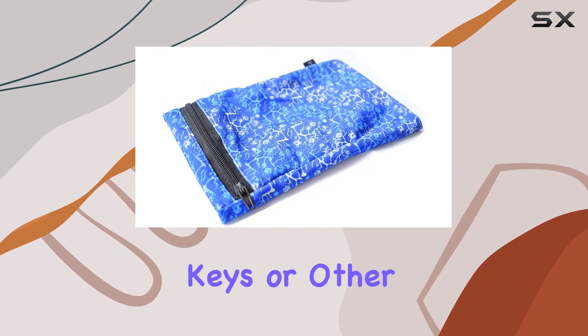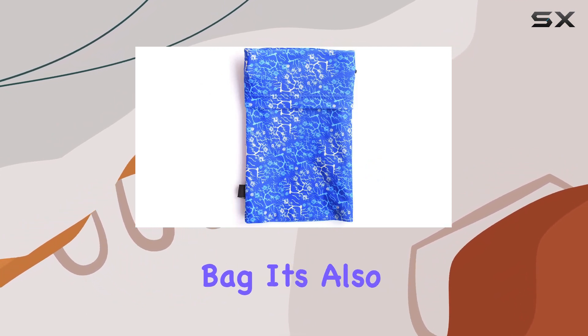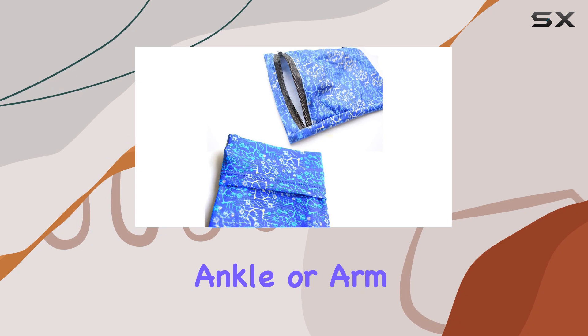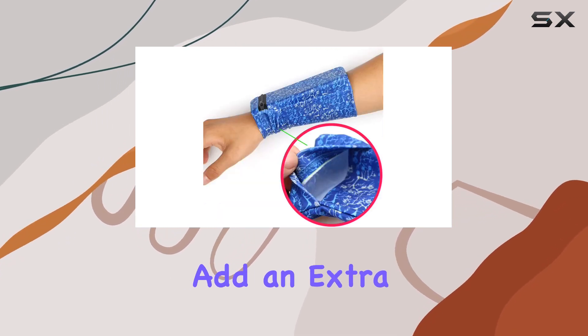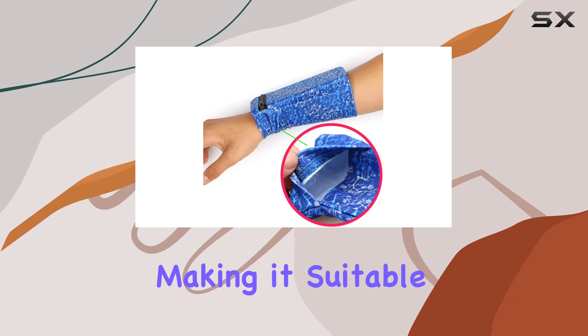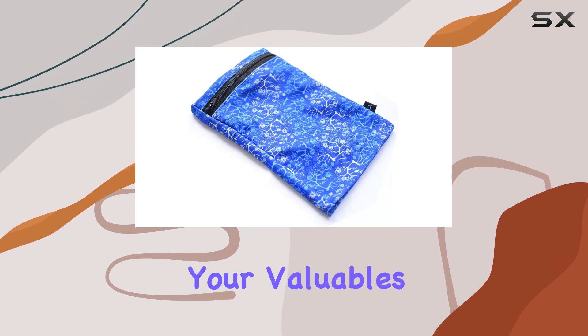It allows you to carry your cell phone, keys, or other small items without the need for a bulky bag. It's also versatile — worn on your wrist, ankle, or arm depending on your preference. The sweat bands add an extra layer of functionality, making it suitable for workouts.